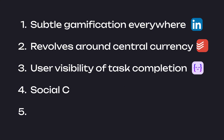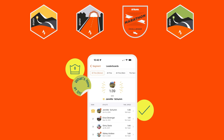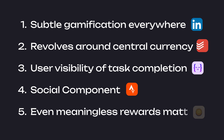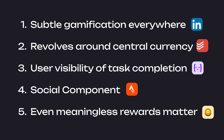Gamification often comes with a social aspect. Fitness apps like Strava's leaderboards and public badges are the perfect example — you can see how you stack up against your friends. In gamification, rewards matter, but no one cares if the reward is meaningless. Apps tie their rewards to real goals, and Duolingo has got this down to a science.